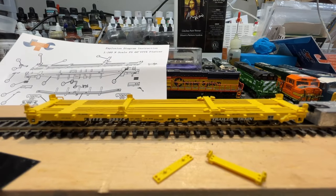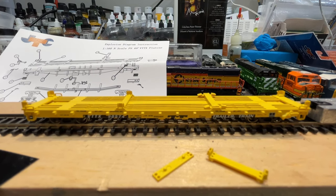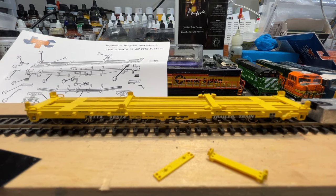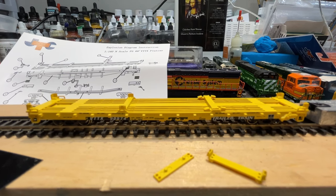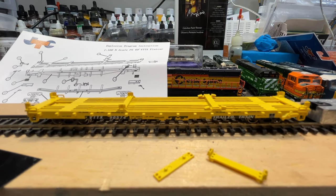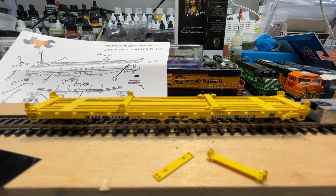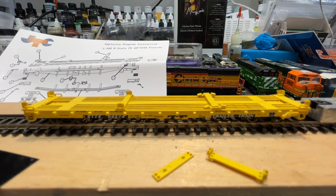Hey there, YouTube. Welcome back to the Allegheny Northern in N-Scale. It is Sunday afternoon — a day late on issuing a video for the week, and there's a model train related reason for that. It's going to be a big update in the February layout update. But that's not what we're talking about today. We are talking about the newest pickup here to the Allegheny Northern.